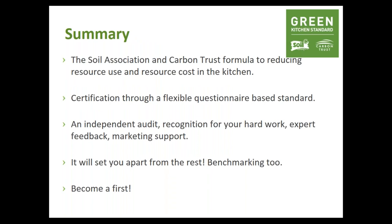In summary, the Soil Association and Carbon Trust have this special formula to help you reduce your resource use and costs in the kitchen — this is the Green Kitchen Standard. The certification is through a flexible questionnaire-based standard. There is no greenwashing — you have an independent audit, recognition for your hard work, expert feedback, continual improvements, and marketing support. It will really set you apart from the rest, and of course save you costs and resources as well. Thank you to Amy for sharing your journey — we want to see you with the Green Kitchen Standard logo.